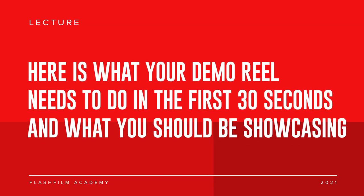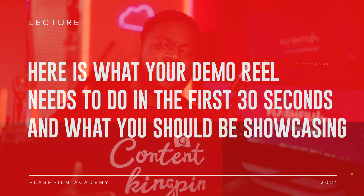Today we're gonna talk about something so important we have a whole course dedicated to it — what needs to happen in the first 30 seconds of a client viewing your demo reel. A lot needs to take place, and I think a lot of people aren't aware of how important this first 30 seconds is.